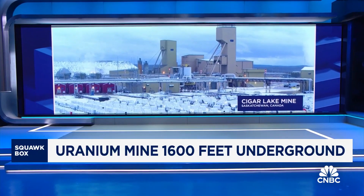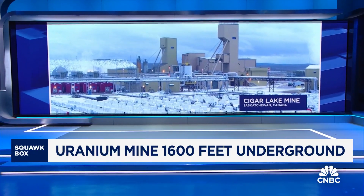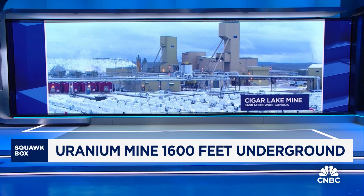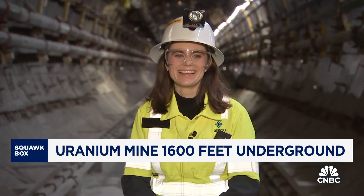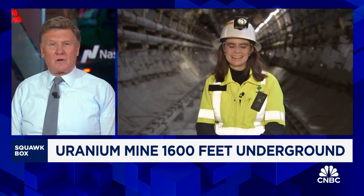She is in northern Saskatchewan with a look at the west. You're going to have to tell us how you even got there and what was involved, Pippa — but it actually looks pretty cool what you did up there.